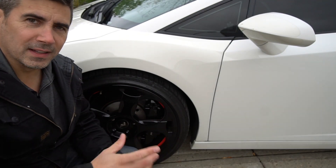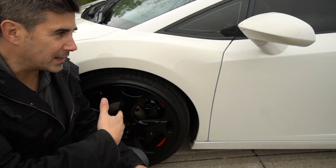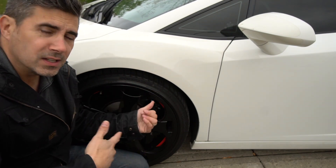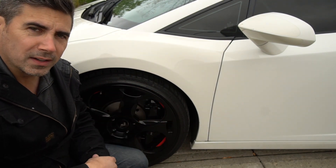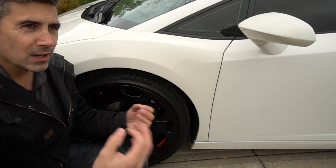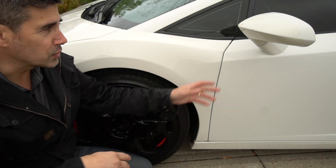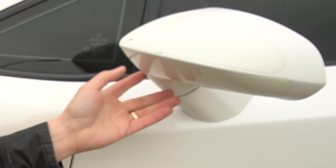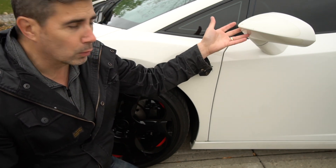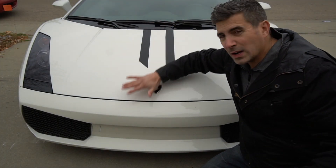A couple of great styling touches on the Gallardo — which in some ways is actually better than the Murcielago — is that this car comes standard with 19-inch Cassiopeia wheels. Gone are the days of 15 and 16-inch wheels; we finally have something consistent throughout the industry. We also have this really aggressive mirror that looks sharp from the outside and great from inside the car too. It's a Lamborghini — very aggressive rake on the front end.